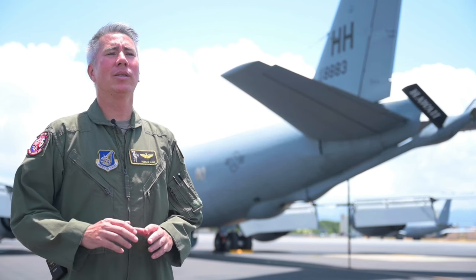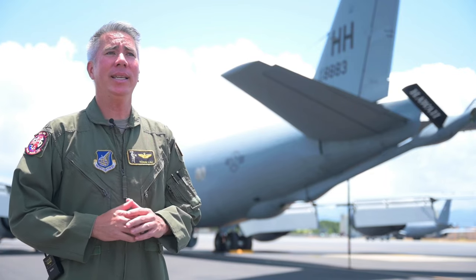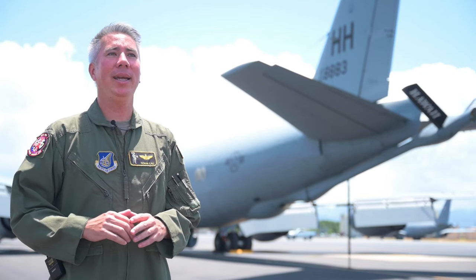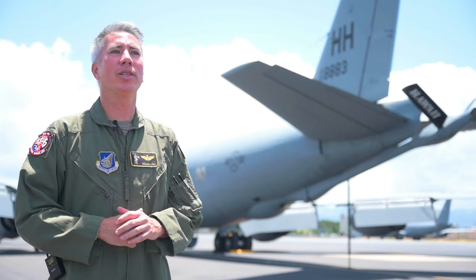June 27 marks the 100-year anniversary of aerial refueling. To celebrate this significant milestone and critical capability, the U.S. Air Force will be flying four KC-135s over the southeastern portion of Oahu.